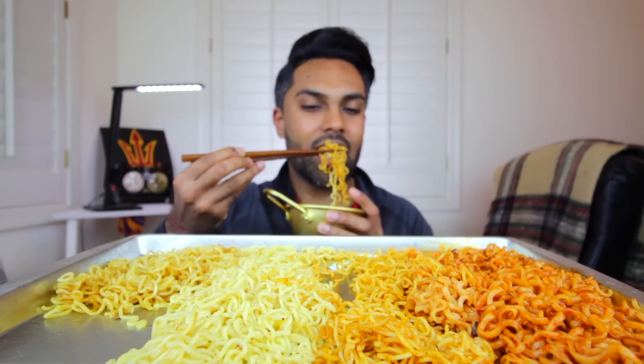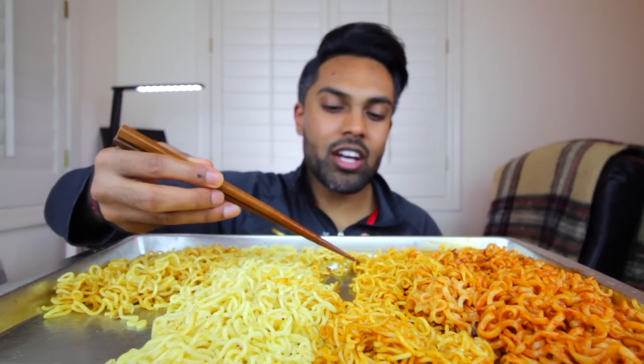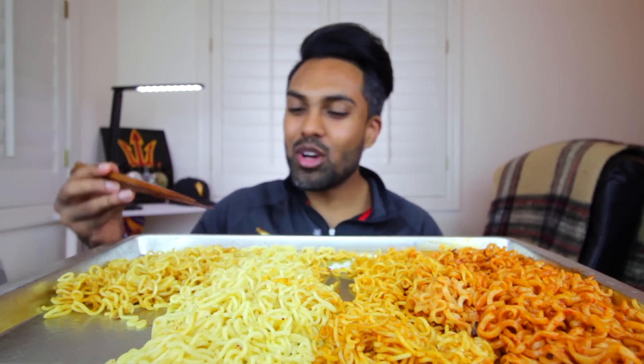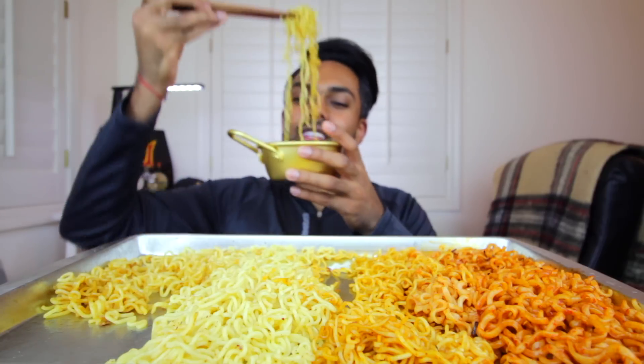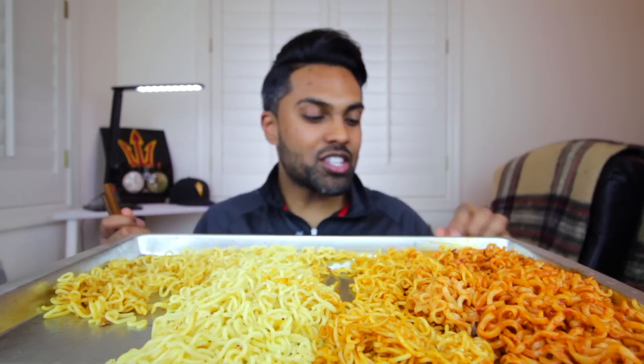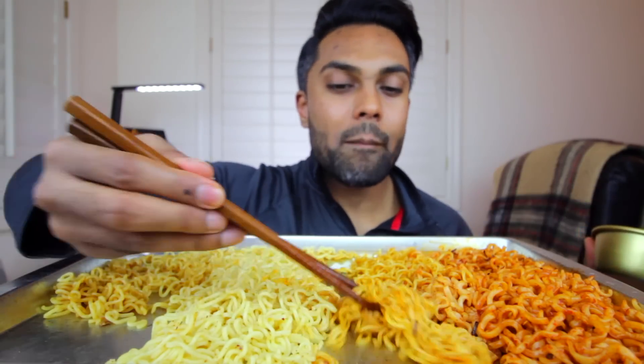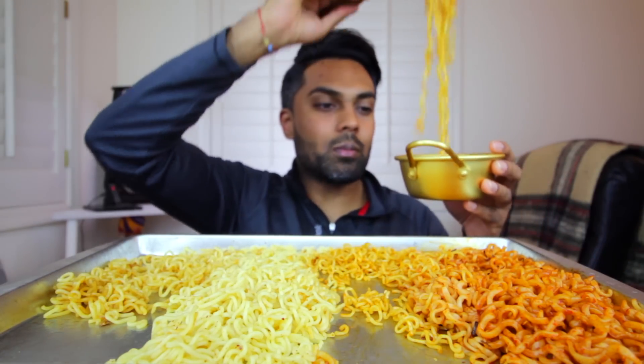This just brings back hella memories. Just sitting there, hanging out, chilling on the futon, watching some TV, making some noodles and chowing down. They came in bulk packages — literally in a box, straight up bulk packaged, no pretty packaging or anything. Those were so good. Maybe I'll do one with those sometime.